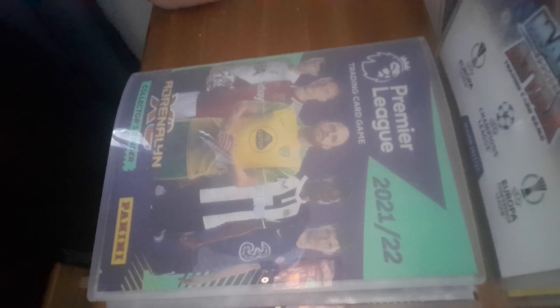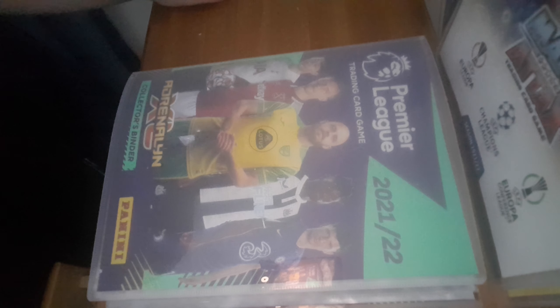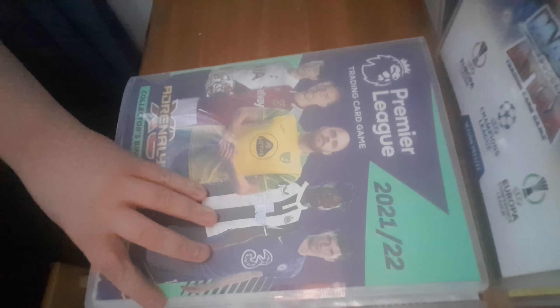Hello everyone, welcome back to the channel. In this next video is going to be the Panini Adrenaline XL binder update. So I've already opened some Panini products but I haven't actually posted it, but I'm going to be doing both. This is going to be what I've already got in this binder here, which I've already got a lot of cards in — and to be fair I'm going to go through every single card I've got in the binder so far.